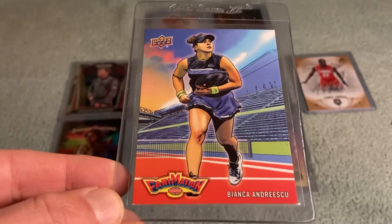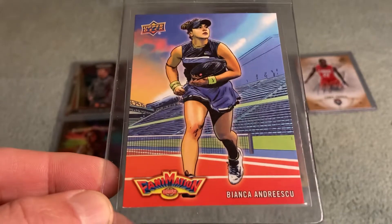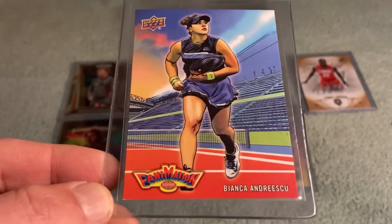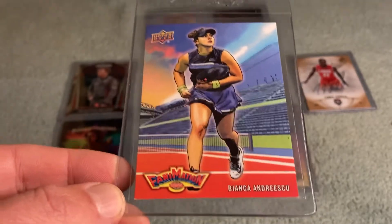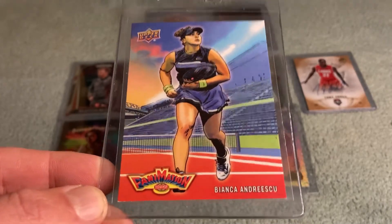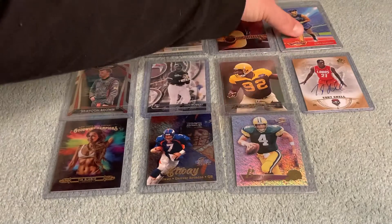Here's a cool card — from 2020 Goodwin Fanimation — Bianca Andreescu, the 2019 US Open winner in tennis. Unfortunately these last few years she's been hobbled by injury, but I saw her at a tournament in early 2019 — the BNP Paribas Open in Indian Wells, which she won as well. Just a great young player. We'll throw Bianca up there next to Marley.